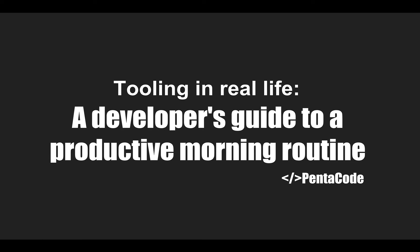Welcome to the first episode of Tooling in Real Life, where I give you advice you can use to become a more productive person in general. A lot of these videos are going to be geared towards developers, but a lot of the concepts you can apply to your own field of expertise.